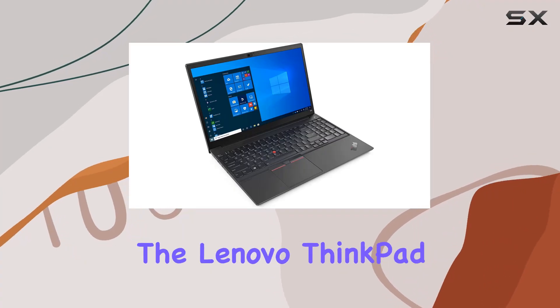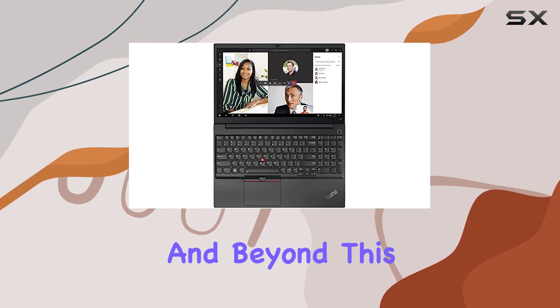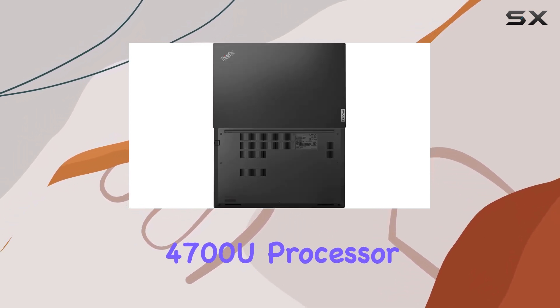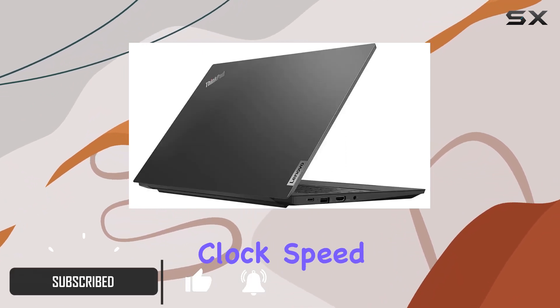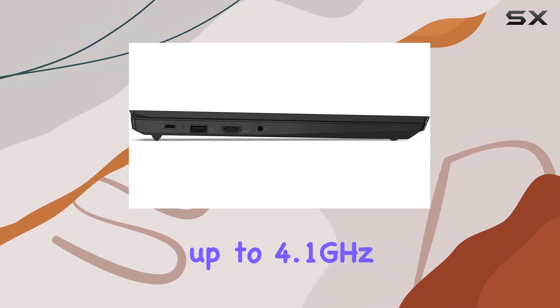Today, we're diving into the Lenovo ThinkPad E15 Gen 2, a powerhouse designed for business and beyond. This laptop boasts an impressive AMD Ryzen 7 4700U processor, offering 8 cores and 8 threads with a base clock speed of 2.0 GHz, soaring up to 4.1 GHz.